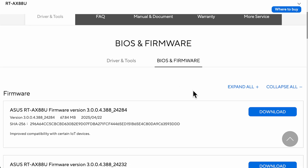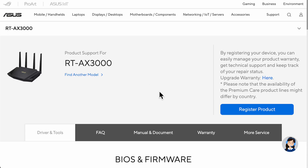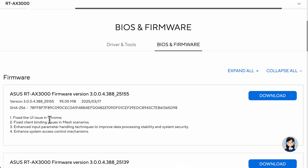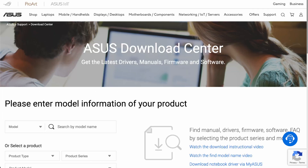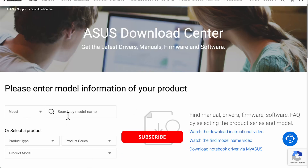As you can see, each model has different updates. Looking at the RT-AX3000, they've fixed some Chrome UI issues, AiMesh scenarios, enhancements, and security as well. It's good to see they're concentrating on making sure all models are supported — this update was released on the 17th of March 2025. At the very end, what I'll quickly show you is the Asus Download Support page, which I'll put in the description, so if you have a specific router I haven't covered you can come into the Asus Download Center and search for your router.